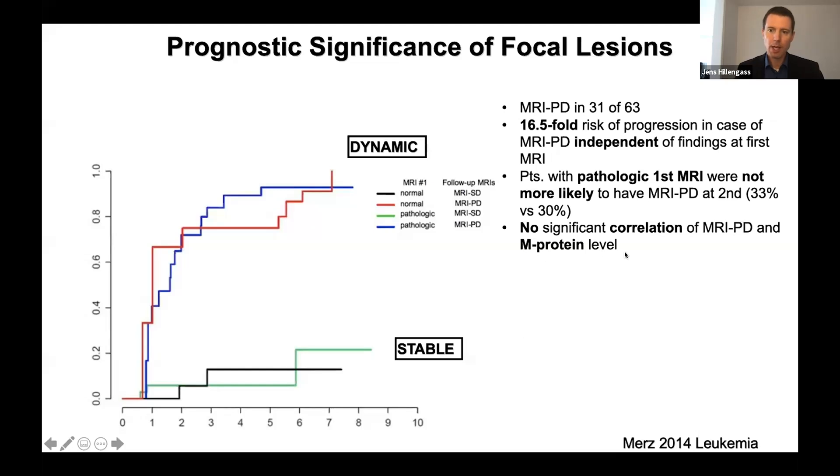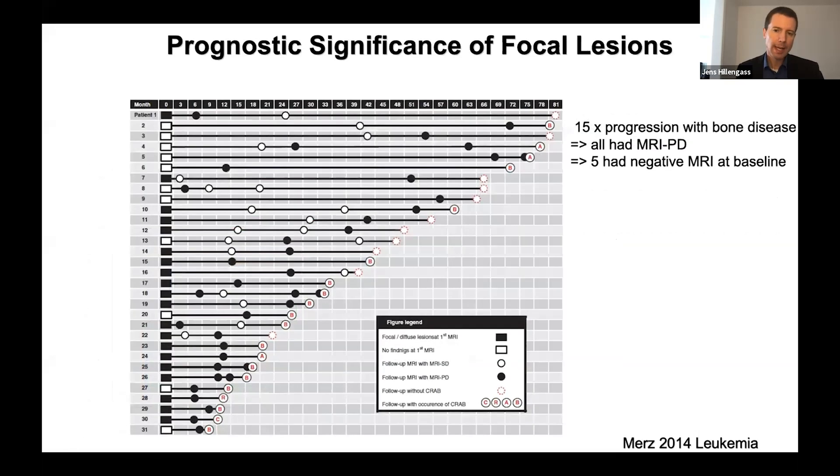We found that this was correlated with the protein level, but it was still an independent marker. Looking at how those patients progressed from the same analysis — those small markers in the data were all patients progressing with bone disease. Bone disease was the major reason for progression in patients who had focal lesions. That's why we think that MRI focal lesions predict the progression of bone lesions.